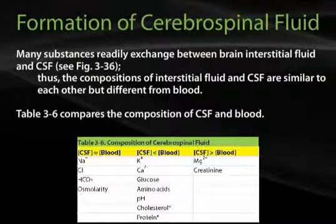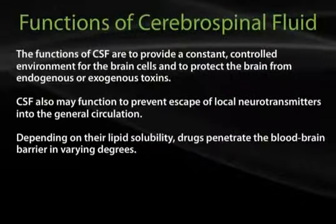The functions of CSF are to provide a constant, controlled environment for the brain cells and to protect the brain from endogenous or exogenous toxins. CSF also may function to prevent escape of local neurotransmitters into the general circulation.